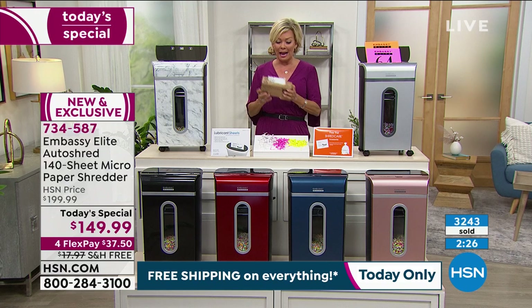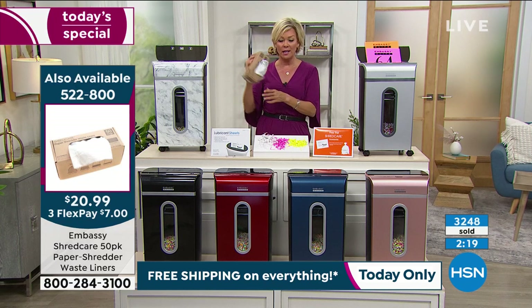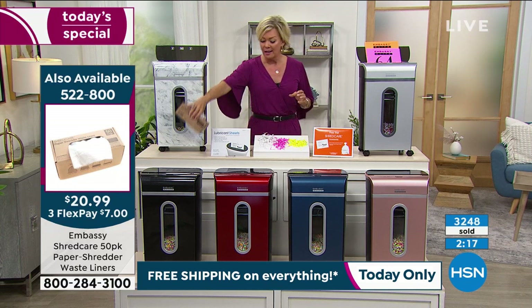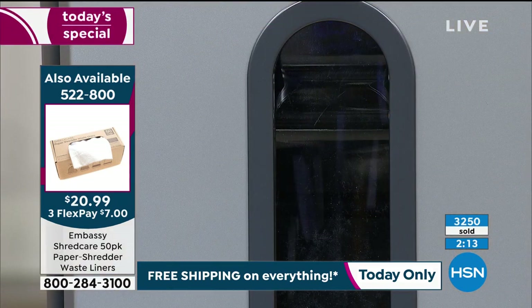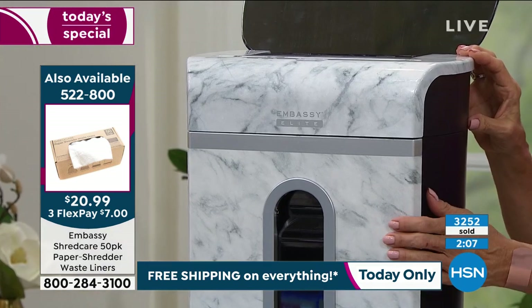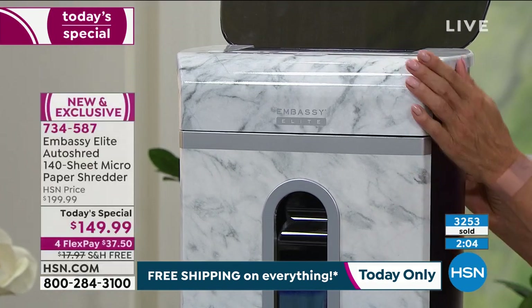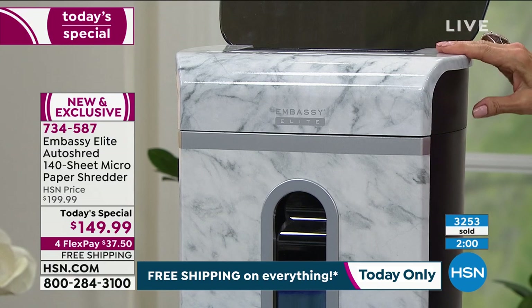Right now, 900 only left, and it's a 50-bag count. Pick your color — if you want the white marble, I know it's going to be the first to go. We only have 1,300 left. It is elegant, it's exclusive, and it will be the first to sell out today. We also have the silver gray, rose gold, blue, red, black. By the way, there's free shipping, and this is a 19-pound product — so that's a nice savings.